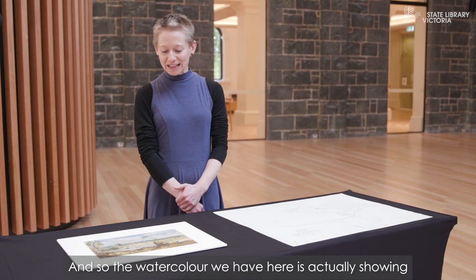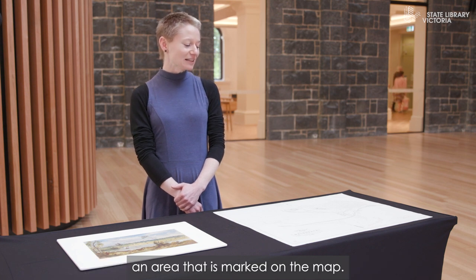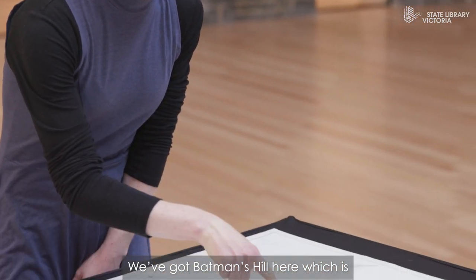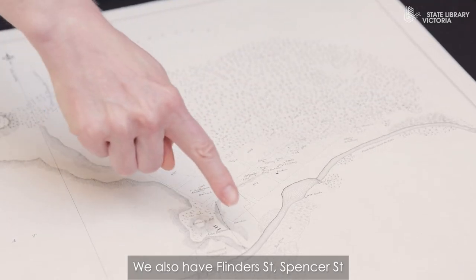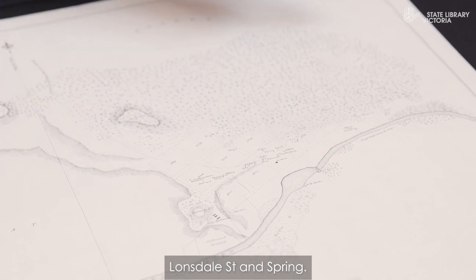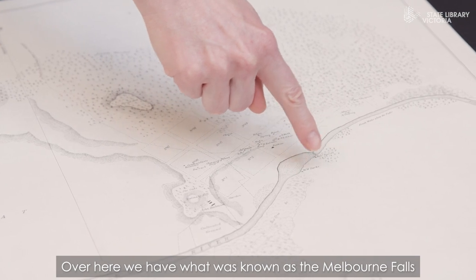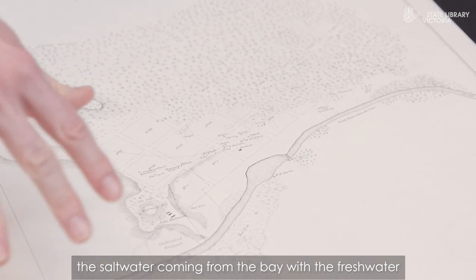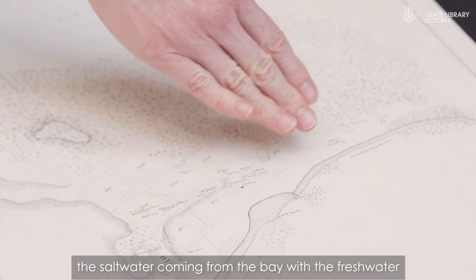The watercolor we have here is actually showing an area that is marked on the map. We've got Batman's Hill here, which is today's Southern Cross Station. We also have Flinders Street, Spencer Street, Wandsdale Street and Spring. Over here we have what was known as the Melbourne Falls — some naturally occurring waterfalls which would separate the basalt water coming from the Bay with the fresh water further upriver.